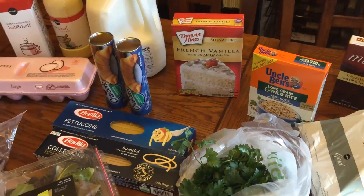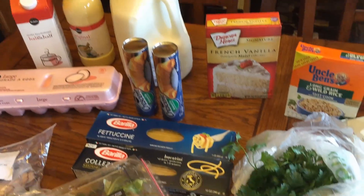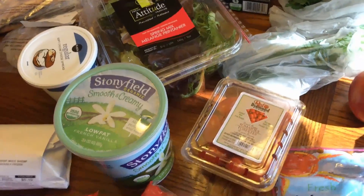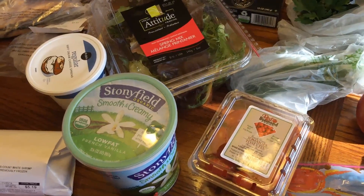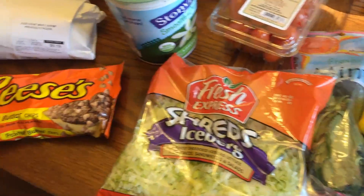I got some crescent rolls, a gallon of milk, eggnog, half and half, eggs, some pasta, salad mix, some grape tomatoes, some vanilla yogurt, some soft cream cheese spread, and some lettuce shreds.